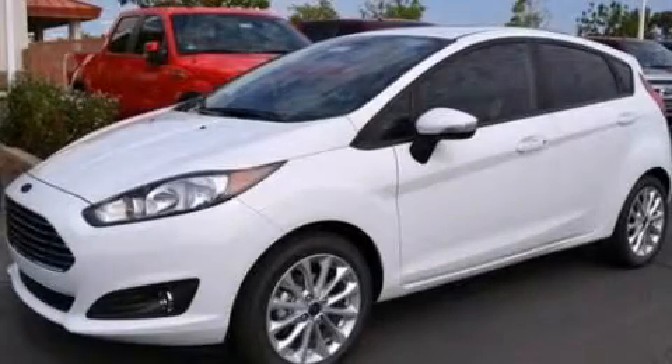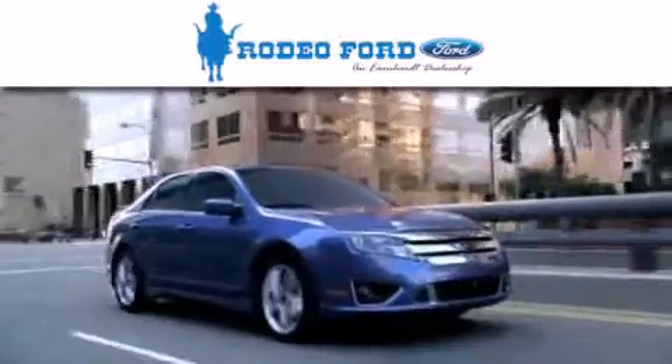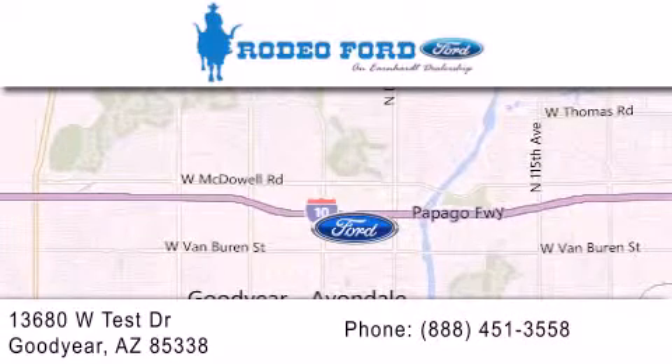Stop by today and test drive this automobile for yourself. Rodeo Ford is dedicated to doing everything possible to ensure that the experience you have selecting your next vehicle is as pleasant as possible. We're located at 13680 West Test Drive in Goodyear.